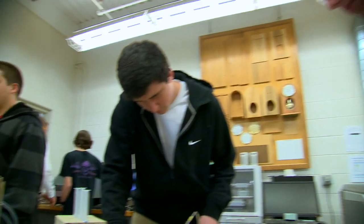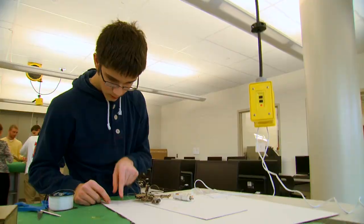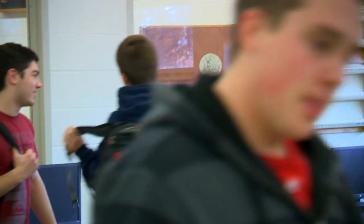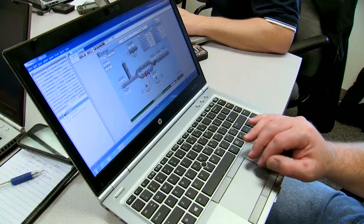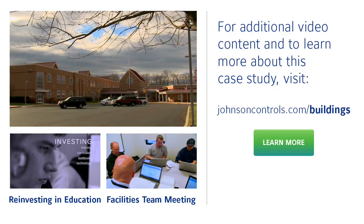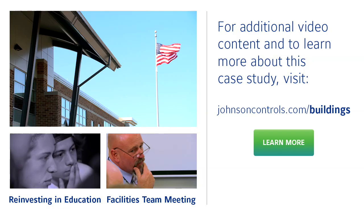Protecting the mission of educating students remains the fundamental goal at Central Bucks School District. Through the partnership with Johnson Controls, school officials now have the data and the confidence to move forward with informed decisions about their facility's energy use.